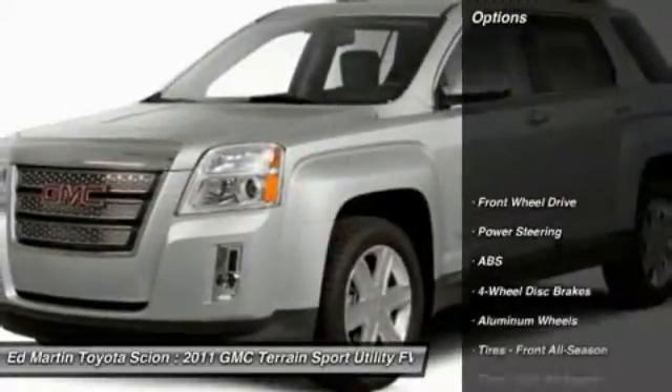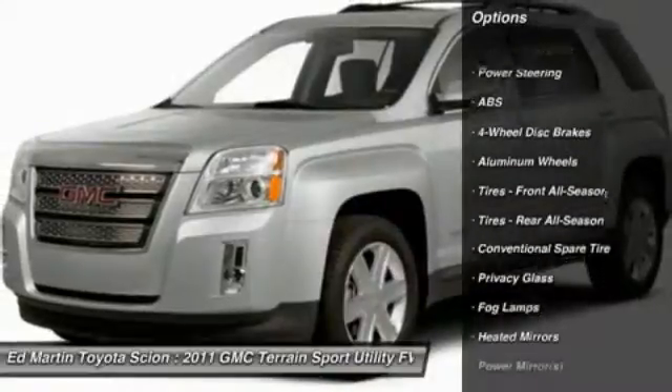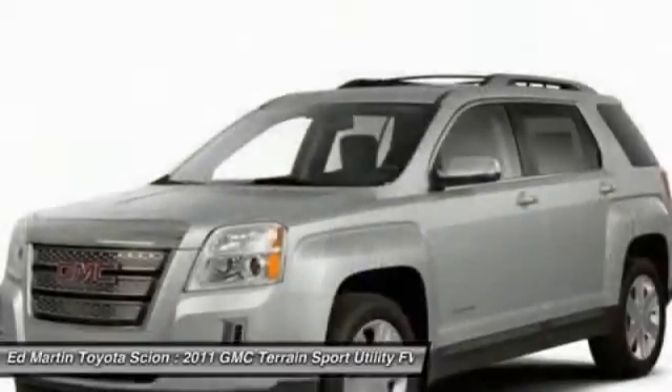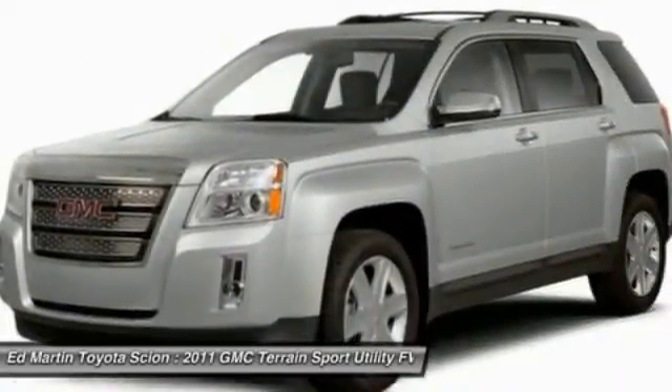Here are some of this vehicle's great options: steering wheel audio controls, anti-lock braking system, traction control, stability control, air conditioning, adjustable steering wheel, power steering, cruise control, keyless entry, and four-wheel disc brakes.